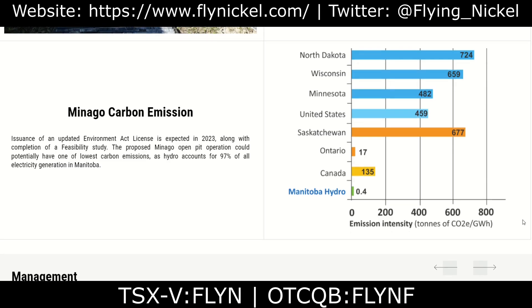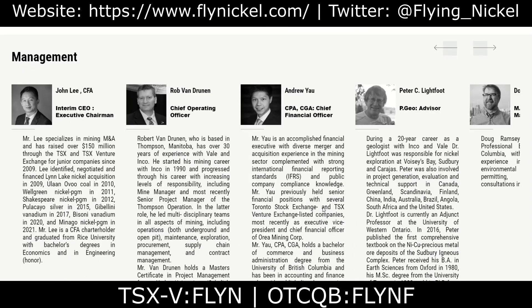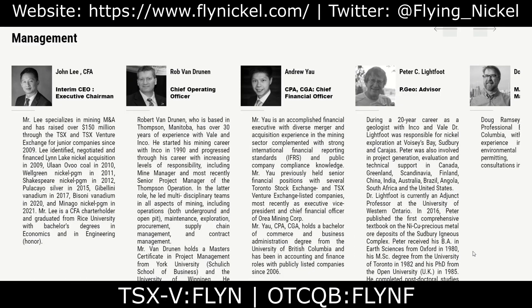What I really like about this project is the carbon emissions profile. The proposed Minago open-pit operation could potentially have one of the lowest carbon emissions, as hydro accounts for 97% of all electricity generated in Manitoba. So not only is there a lot of potential here, but the company is also environmentally conscious.